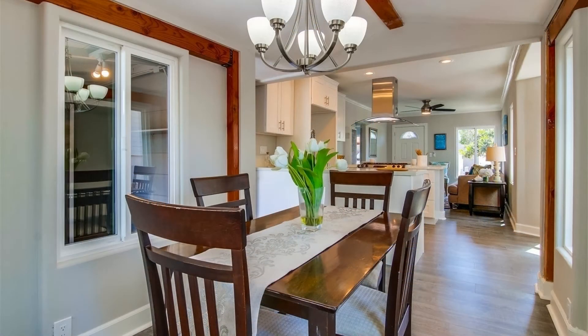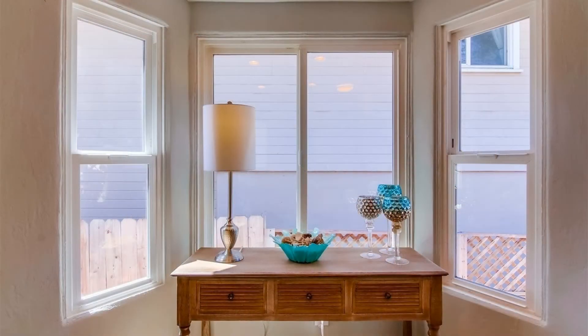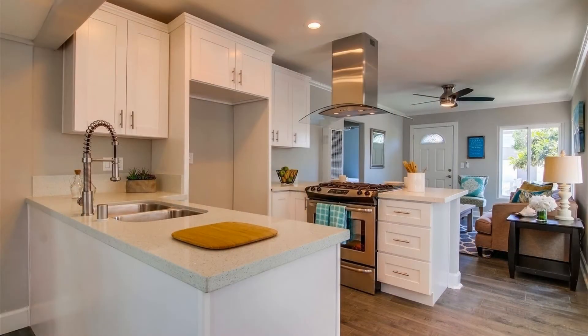The dining area is bright and appealing. The kitchen is equipped with white modern cabinets, stainless steel appliances, and designer influences you can never get enough of.